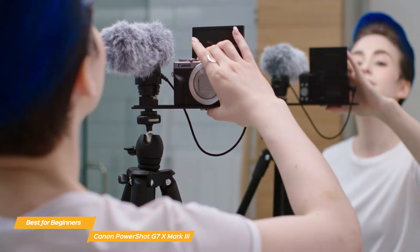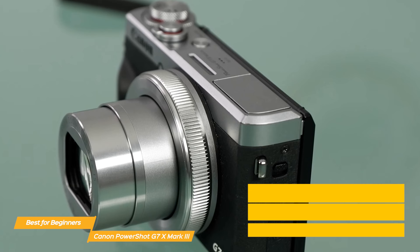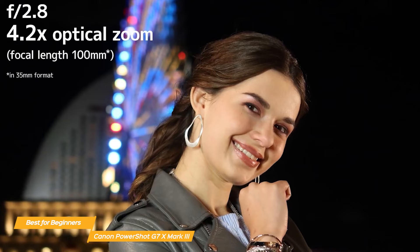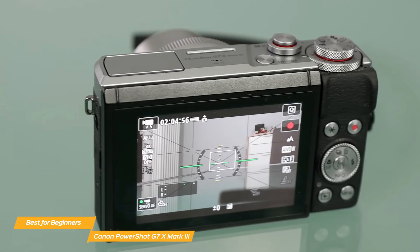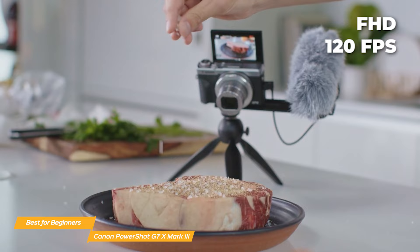The camera produces sharp, detailed images with rich colors and minimal noise. The G7 X Mark III comes equipped with a versatile 24-100mm equivalent f1.8-2.8 lens, offering a great range for various shooting situations. The 4.2x optical zoom allows you to get up close and personal with your subjects, while the wide aperture range gives you beautiful background blur in portrait photography. It can shoot 4K video at 30 frames per second and full HD video at up to 120 frames per second for smooth slow motion footage.